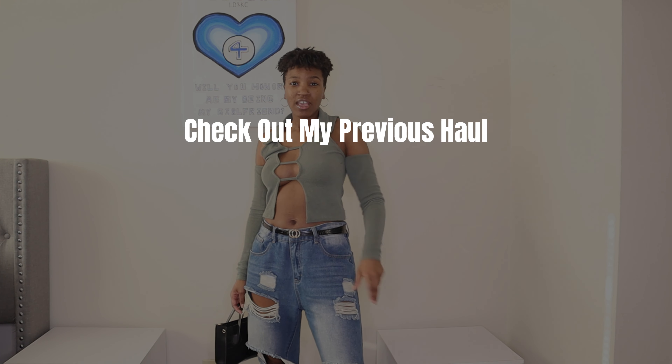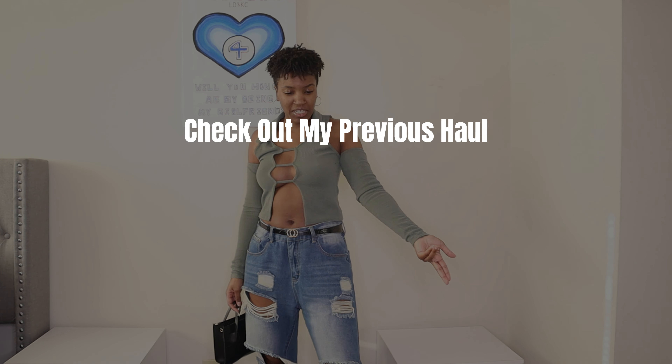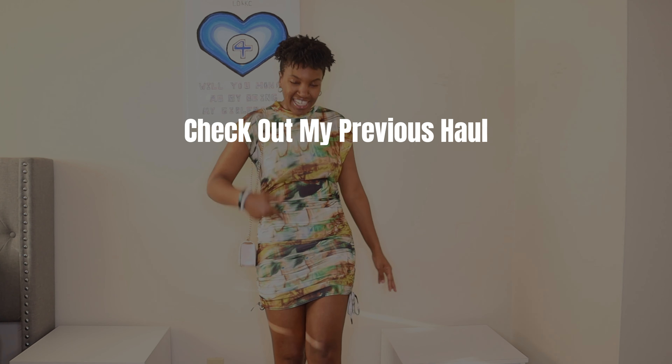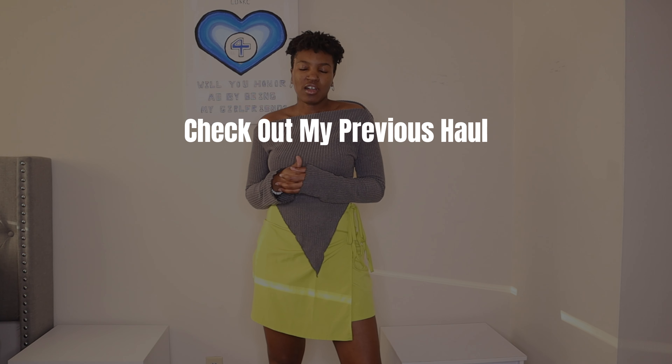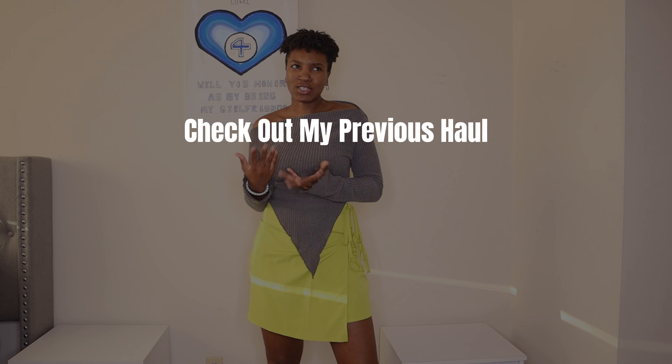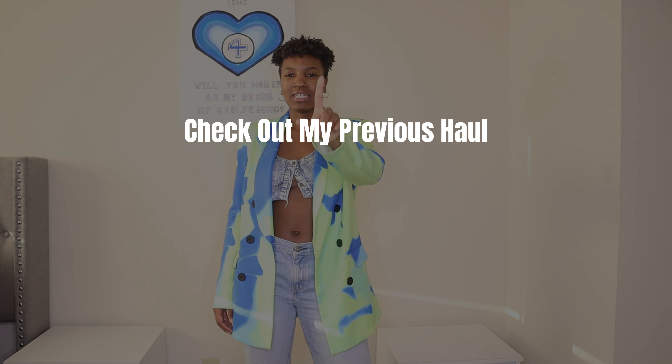I'm gonna go get drinks — I'm going to the 30-and-up party. She's taking it. Let me find out I'm in the wrong occupation. I'm willing to be a stylist, not a social media manager. I'm sexy, but don't play with me because I still sit on business too. Bye.